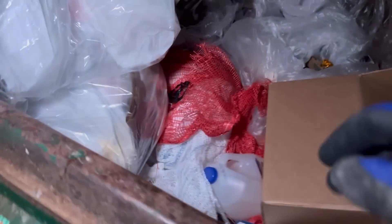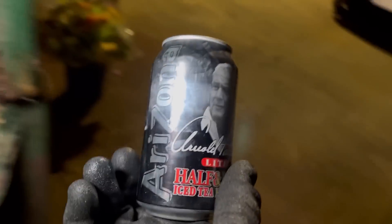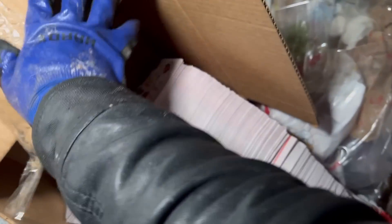We got more Arizonas — Arnold Palmer is so good! It's got milk on it but I never had an Arnold Palmer before. And another Arizona tea Arnold Palmer — awesome, that's crazy. Look at all that — it's free!